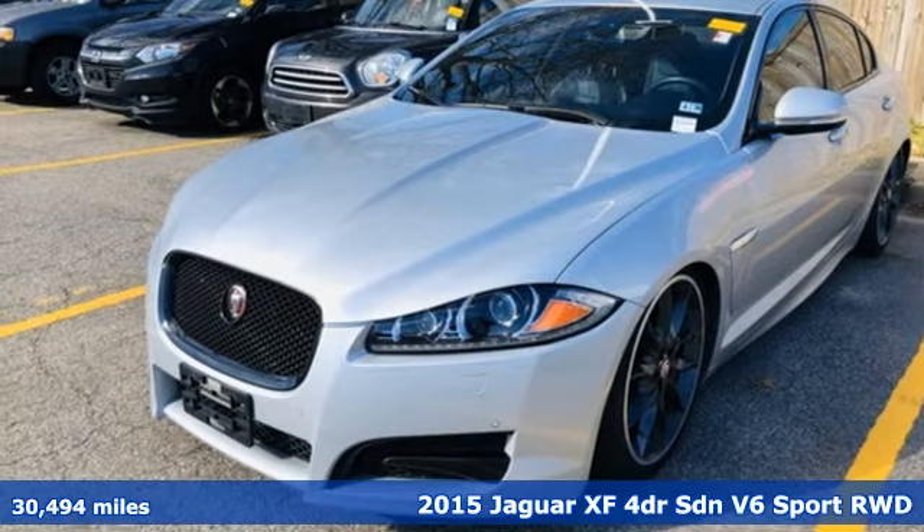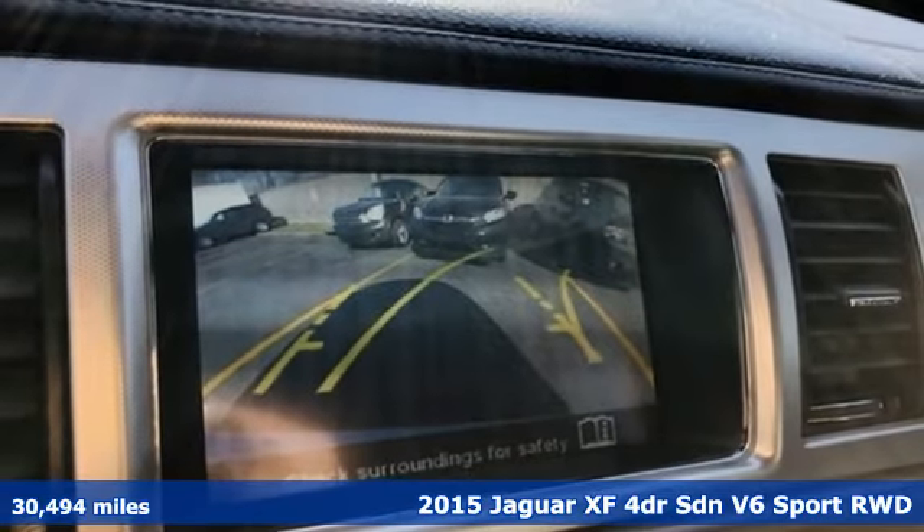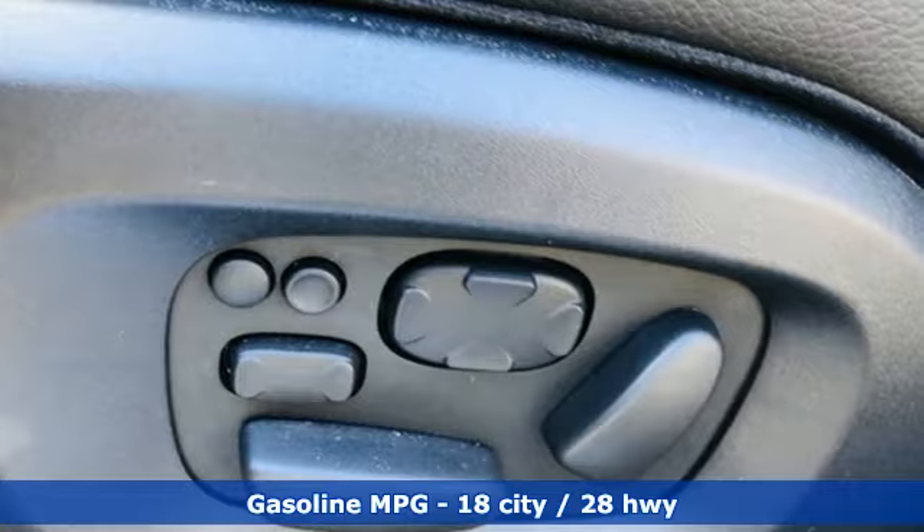Here's a 2015 Jaguar XF. Incredible performance, innovative design, and refined engineering make this XF a sport sedan far above the ordinary.